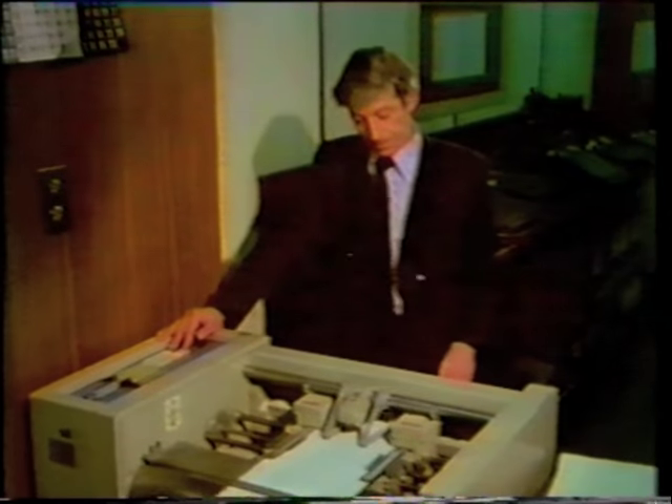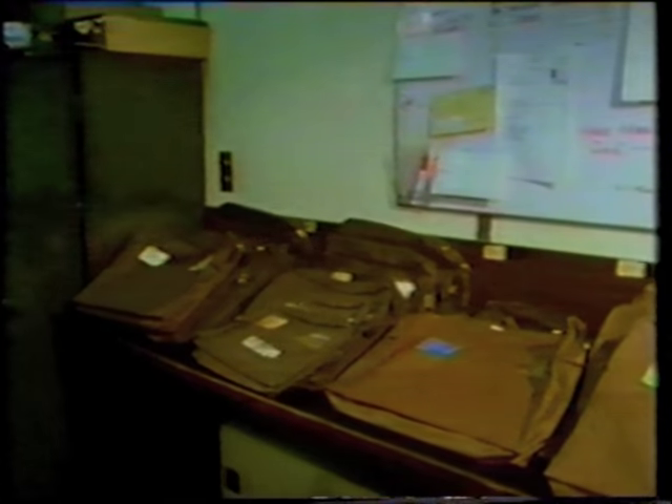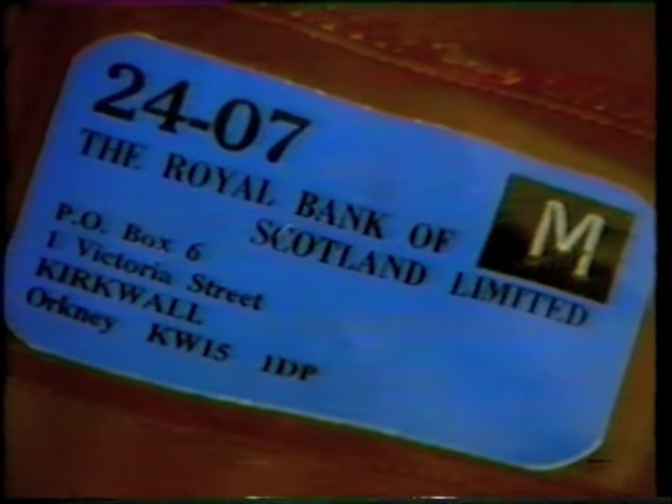Each night, we have to send reports and statements to our branches to arrive the following morning. For branches in the Edinburgh area, there's no problem at all. However, we do have a problem — for example, in the case of Kirkwall in the Orkneys, where the output has to be dispatched by 8.30pm in the evening to arrive in Kirkwall the following morning. But the updating process is seldom completed before 11pm each night.